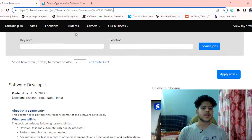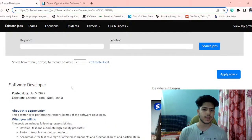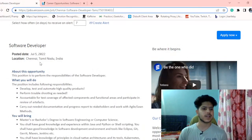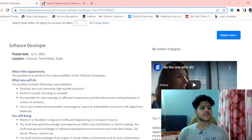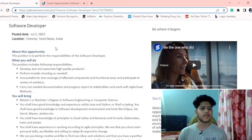Ericsson is basically a service and media provider company, similar to companies like Huawei, Nokia, and Siemens. It is a telecommunication provider company which provides telecommunication services to service providers. The role is for software developer and the location is Chennai, Tamil Nadu.